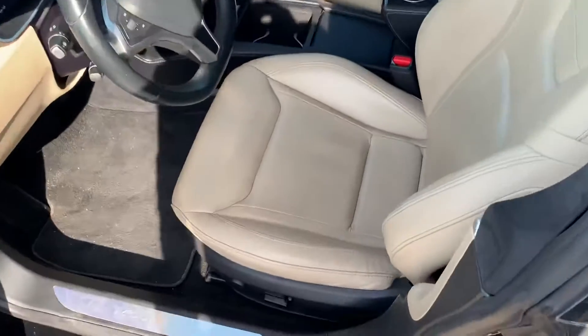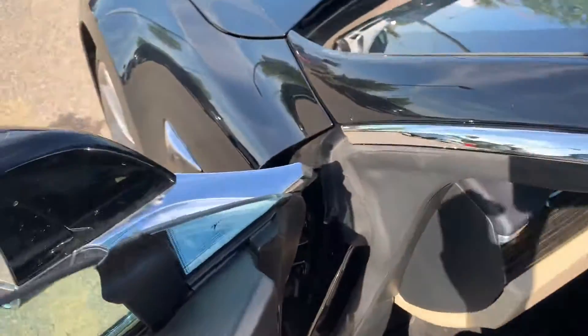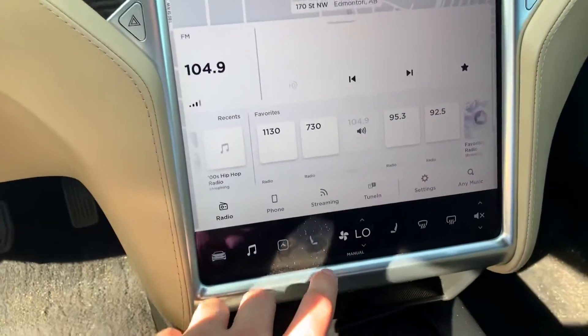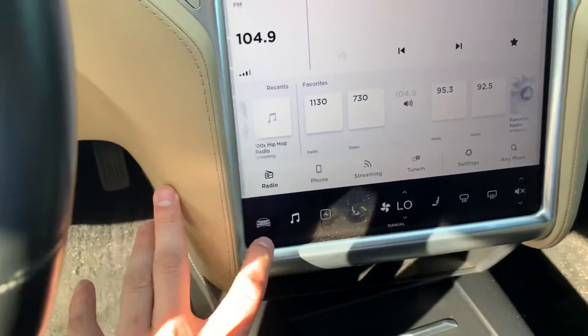Opening the driver's side here, you can see the nice lighter interior color. We do also have the wood grain trim. There's a nice large screen here for your navigation, and you've got your heated seat controls and climate controls readily accessible.